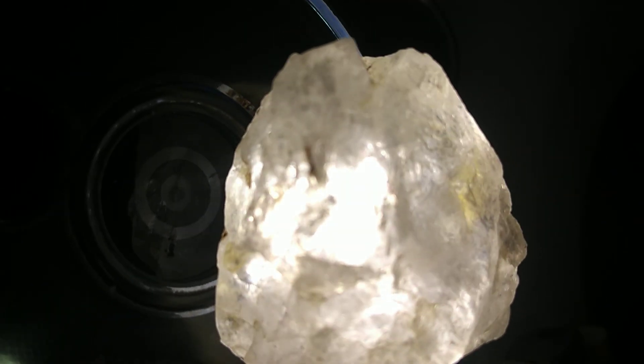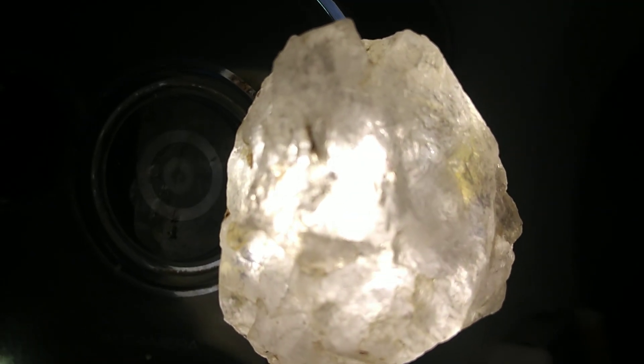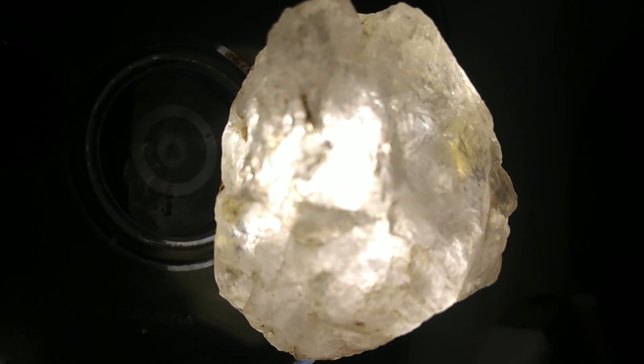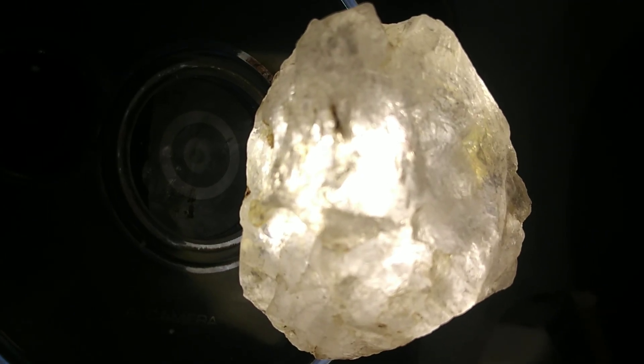Imagine holding in your hand a piece of Earth history that formed billions of years ago, deep beneath the surface under extreme heat and pressure. What you are looking at here is a raw, uncut white diamond, pure, natural and untouched by human tools.